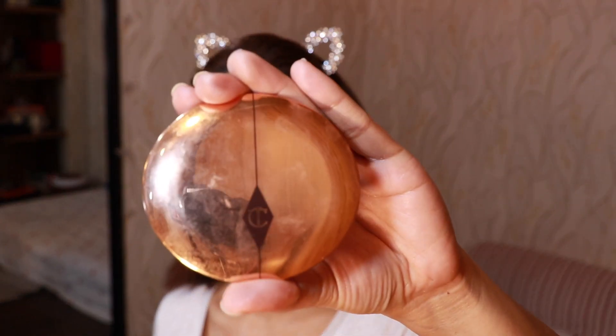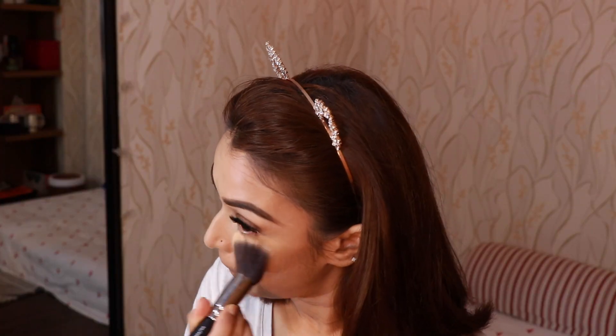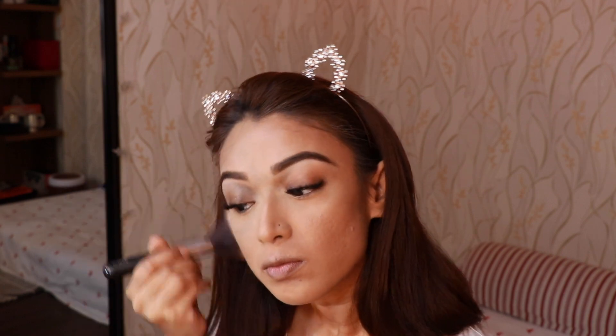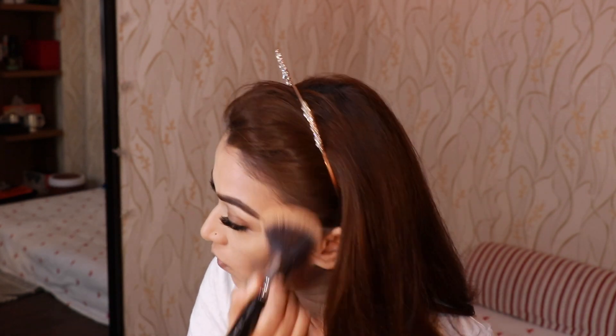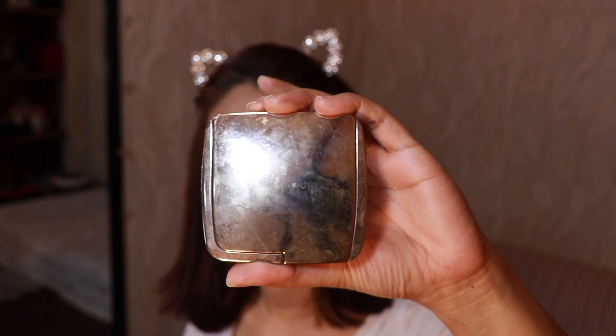For my entire face I'm using the Charlotte Tilbury Airbrush Flawless Finish Skin Perfecting Micro Powder in shade number 1. It doesn't have much color but the way it sets your face is incredible — it makes your skin look poreless and flawless. I'm using this to dust off the baking powder. For bronzer, my Hourglass Radiant Bronze Light is back — it's been a really long time since I've used it.